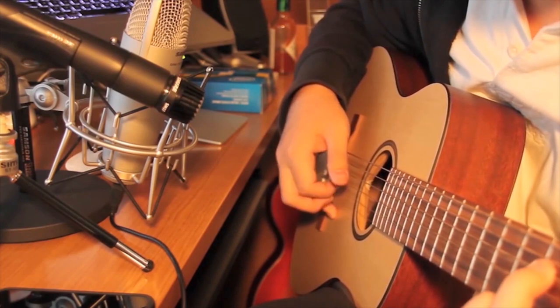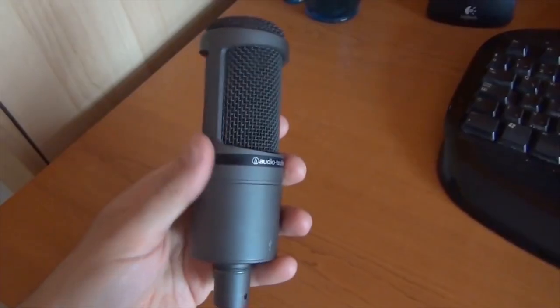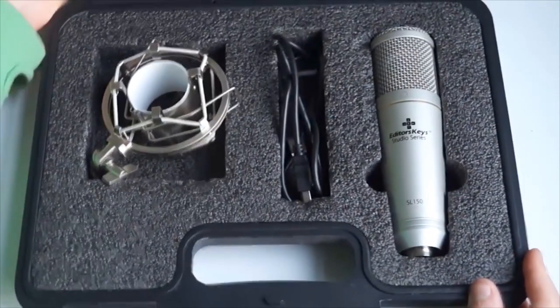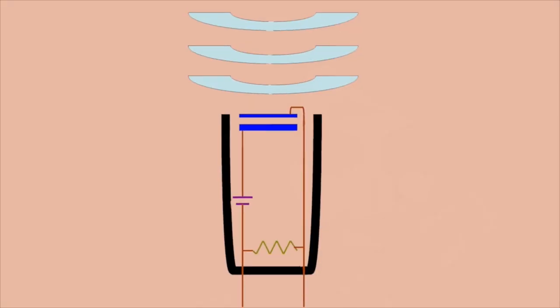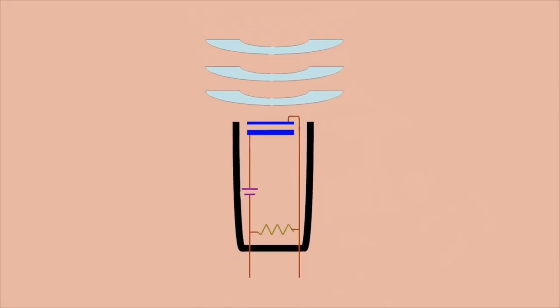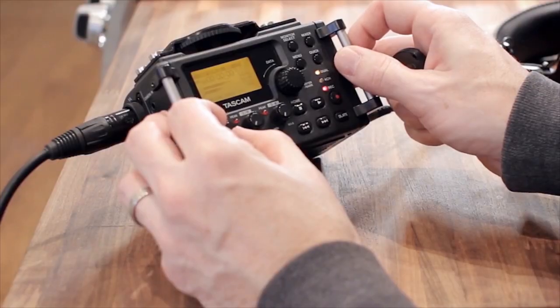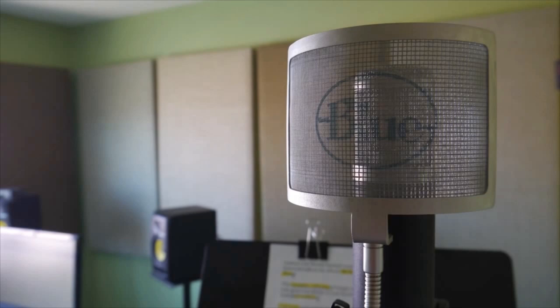Condenser microphones are much more sensitive than dynamic microphones. Like dynamic mics, the condenser utilizes a diaphragm to capture sound, but the similarities end there. Condenser mics contain an electronic component called a capacitor, which is able to store and release energy at a fast rate. The condenser uses a capacitor with rigid metal plates — sound vibrations cause these plates to store and release energy, and the differences in stored and released energy create the electric current sent to speakers or recording equipment. Because condenser mics are more sensitive, they are preferred for studio and recording applications, while dynamic microphones are mostly used for live applications.